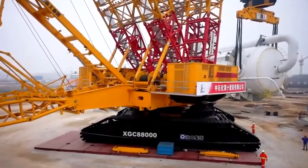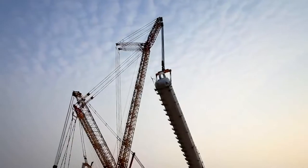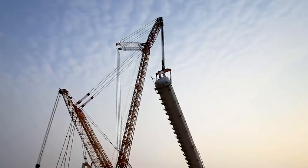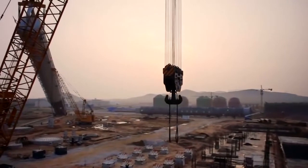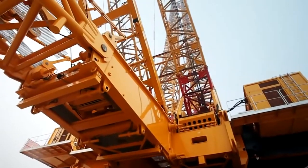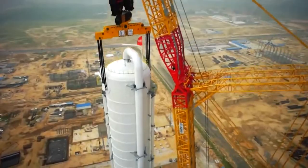After 20 minutes, the load was placed in the exact position, marking the success of the test. This makes the XGC 88000 one of the largest lifting machines in the world. It has also been specifically designed for the needs of the petrochemical, oil, and nuclear industries, and in addition to its load capacity, it has excellent performance characteristics.